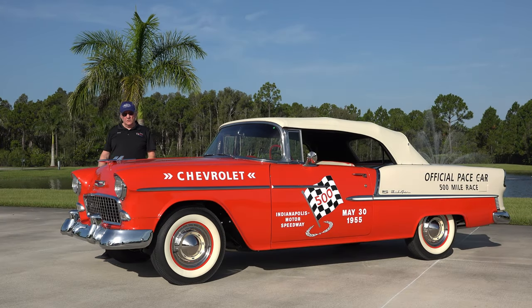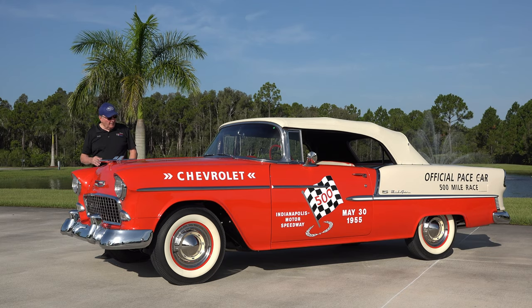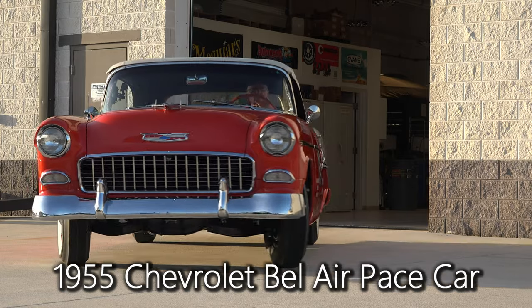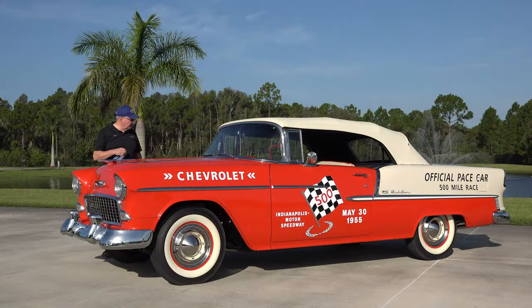Good morning from the American Muscle Car Museum in Melbourne, Florida. Beautiful sunny day down here. Out from the collection we have a 1955 Chevrolet Bel Air convertible. This is one of the Indy Pace Cars.